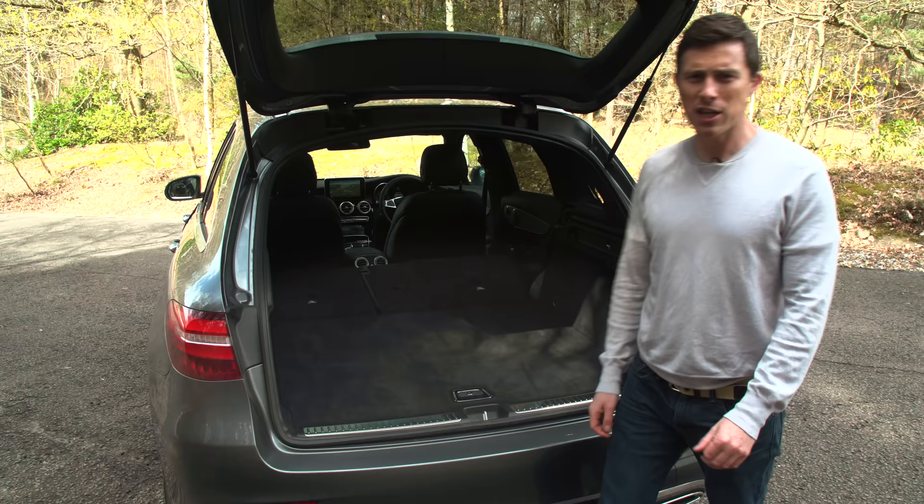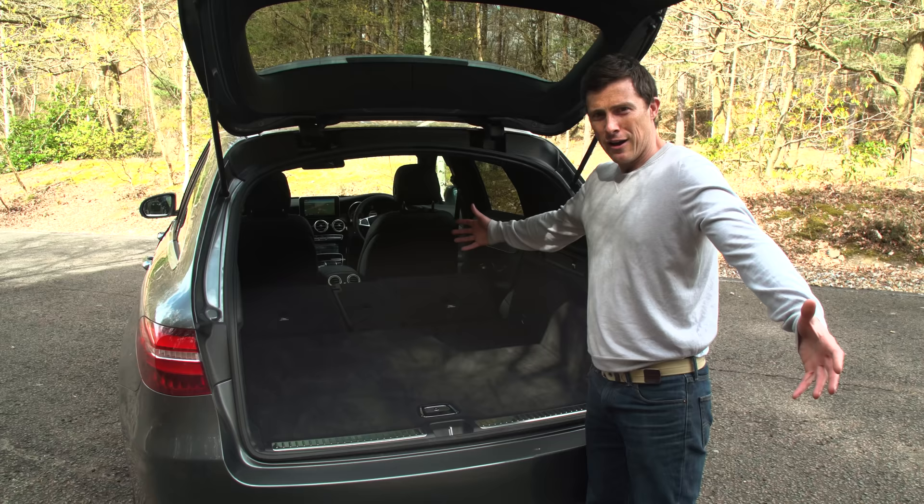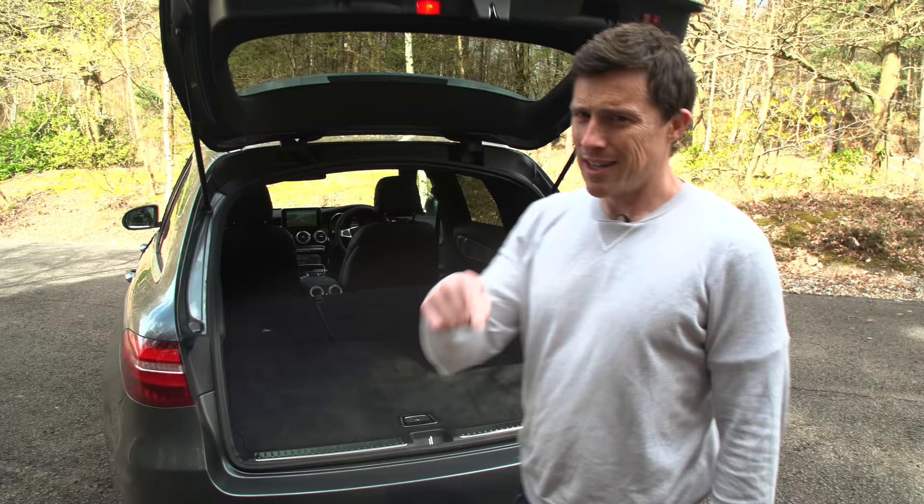Mercedes making your life easier. And then you've got a nice, big, flat, low bay. It's a very practical car, actually, and that extends to the back seats.